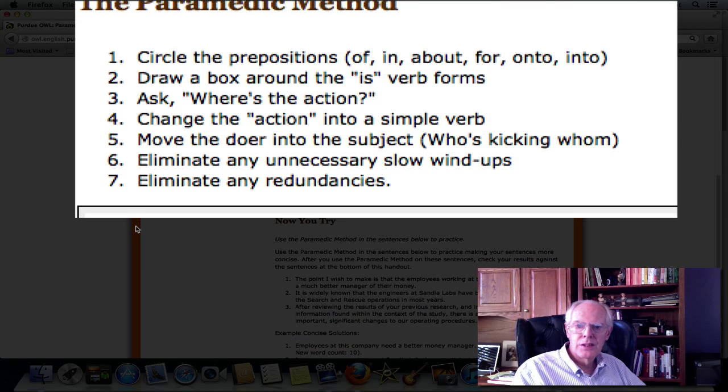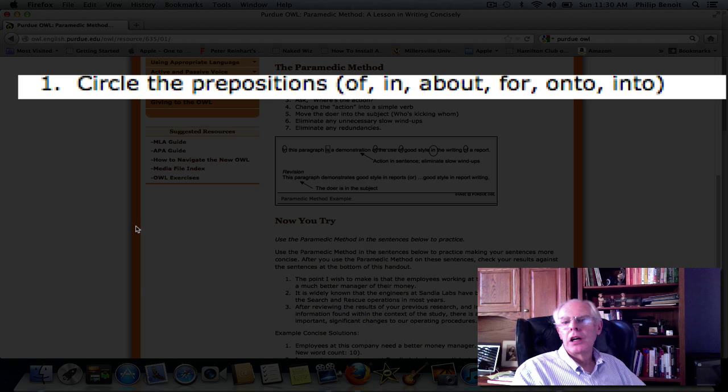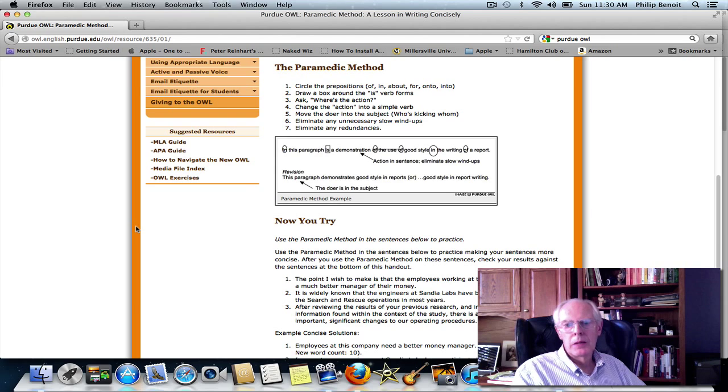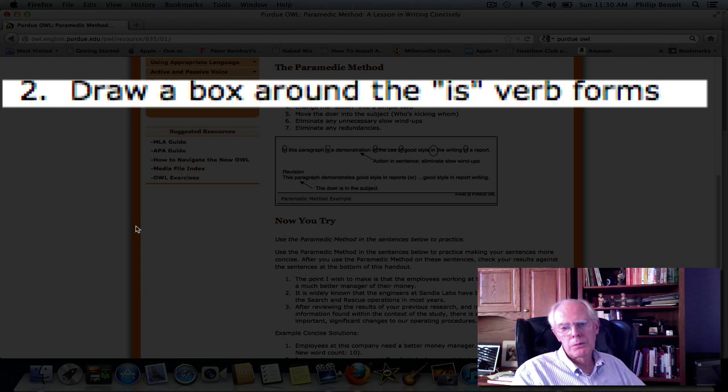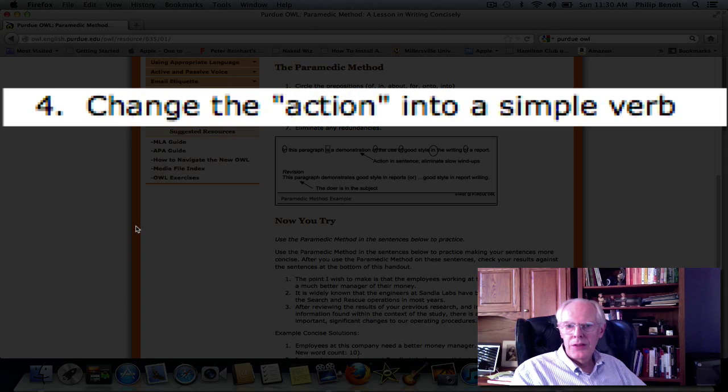Here's the paramedic method — it's seven steps and they're very simple. Number one: circle the prepositions — of, in, about, for, onto, into. Circle all of those that you find in any given sentence. Number two: draw a box around the 'is' verb forms — that will be an indicator of where the 'is' verb is. Number three: ask, where's the action? Ask yourself in the sentence, where is the action? Number four: change the action into a simple verb — how can you express the action you identified in step three as simply as possible?